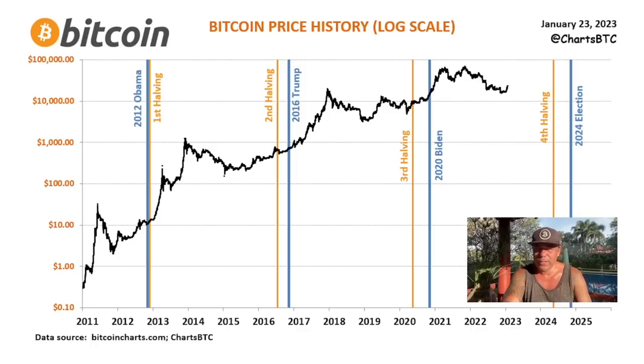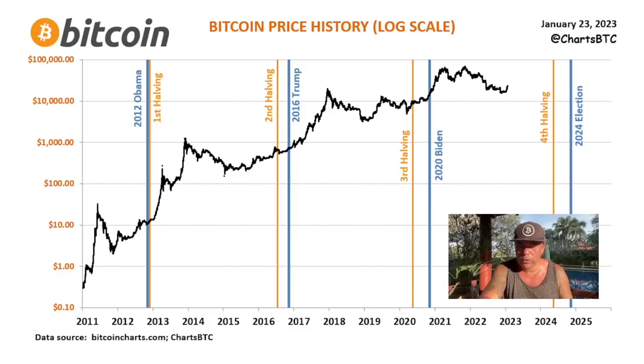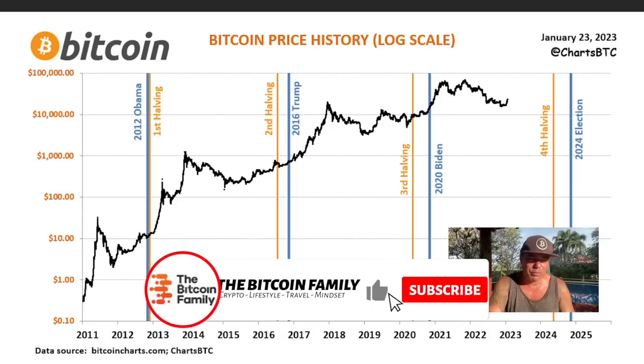Does Bitcoin's bullishness relate to the halving? Yes — but it also relates to fiat currency flowing into Bitcoin. These huge pumps of fiat into the industry mostly happen around new presidential elections. In 2012 with Obama, we had the first halving and a big move. After Trump we pumped hard. Biden also pushed the market up. The 2024 election combined with the next halving is a very strong combination — new presidents tend to stimulate the economy, which pushes money into risk assets like Bitcoin.